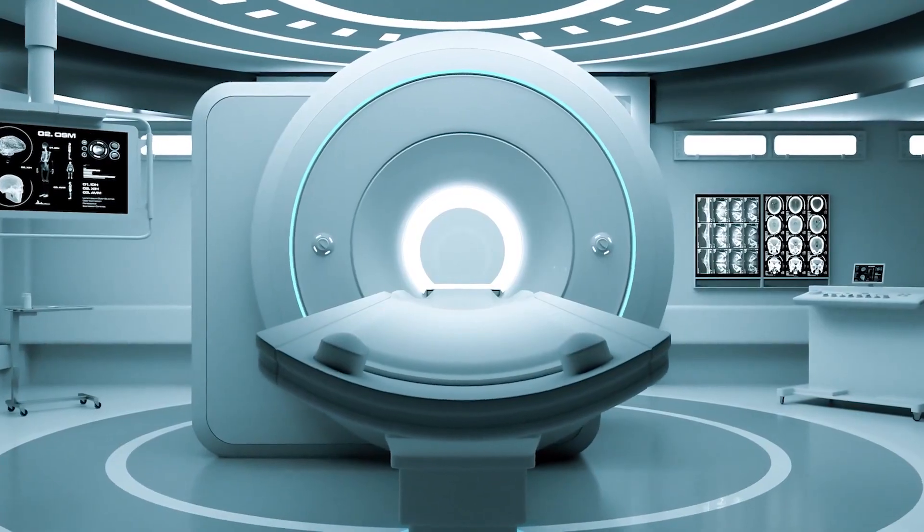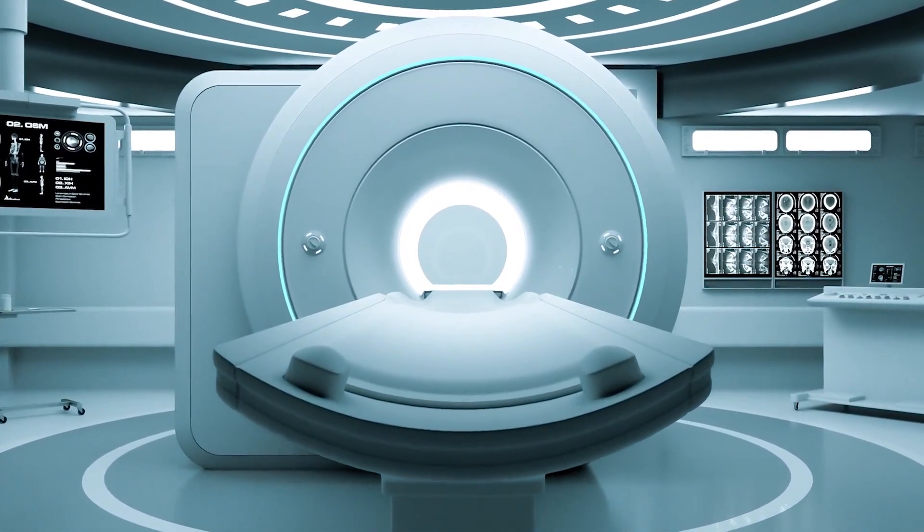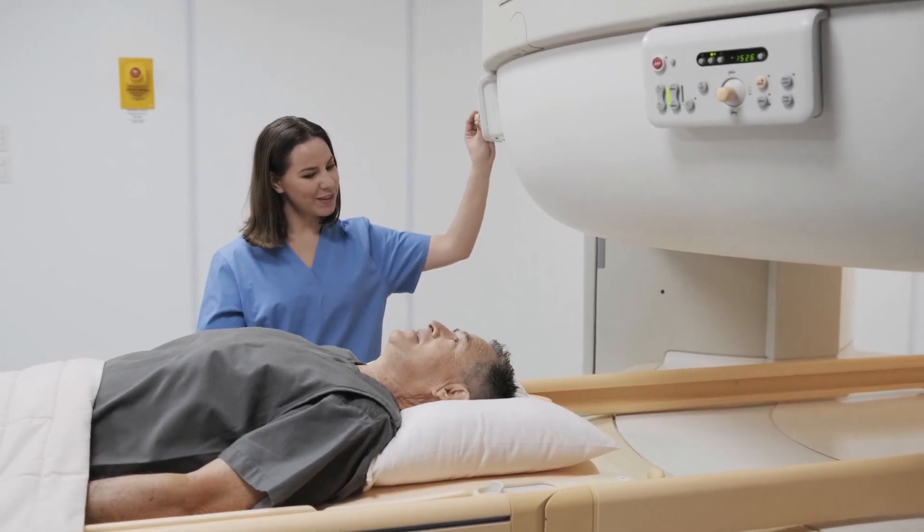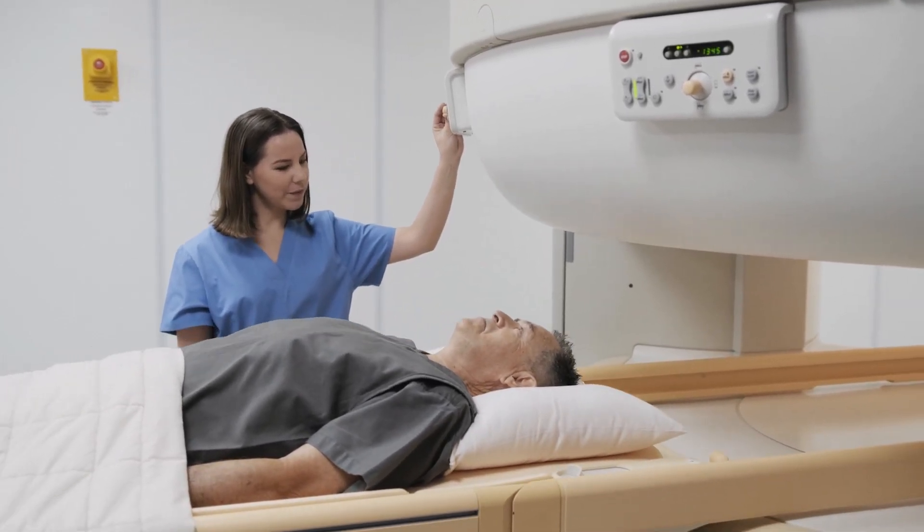MRI itself is like a tube, and some people with claustrophobia who cannot tolerate being in tight places may not tolerate the MRI. For this situation, we give a medication to calm you down such as diazepam or other tranquilizers. In cases with intellectual disability or children, we can do general anesthesia. We also now have open MRIs that can relieve anxiety and claustrophobia.